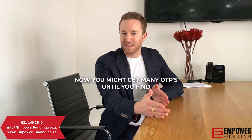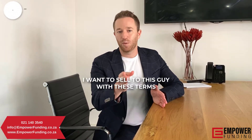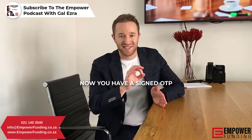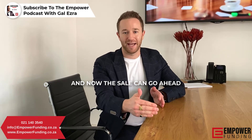Now you might get many OTPs until you find one offer that you like and you say, I want to sell to this guy with these terms. Now you have a signed OTP and the sale can go ahead.